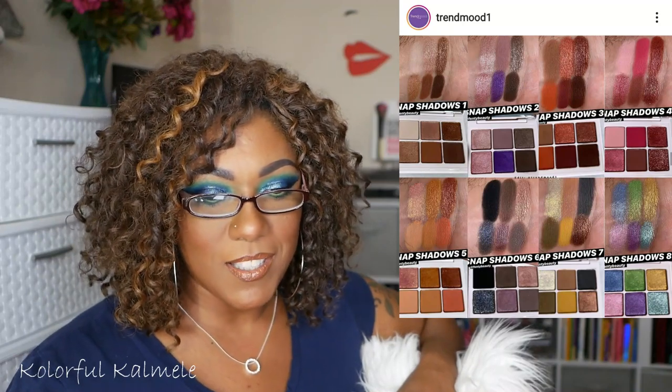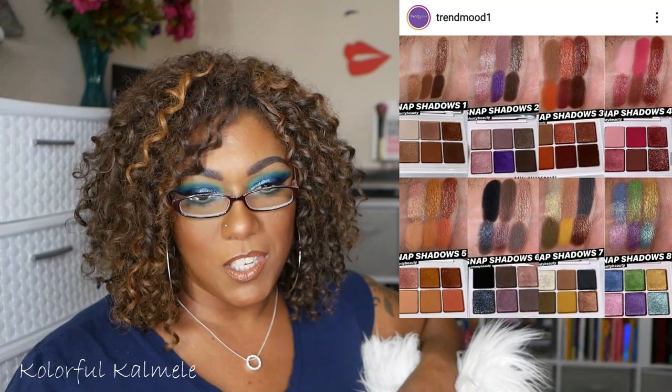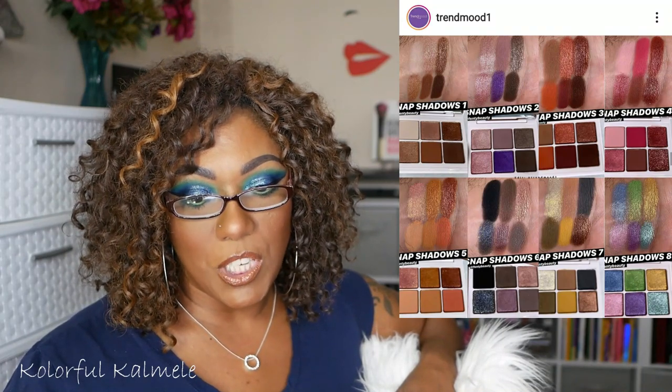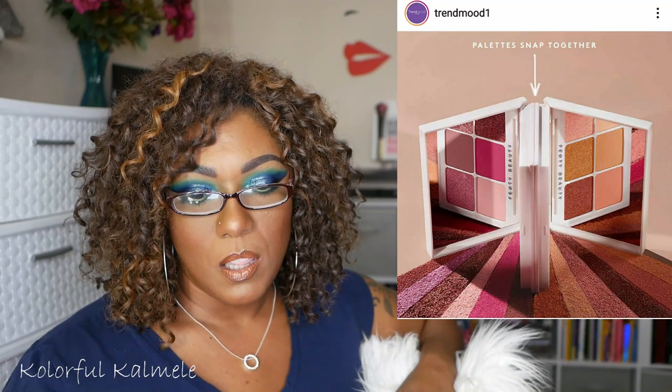Fenty Beauty — okay, so these are the small eyeshadow palettes that everybody is talking about. The swatches kind of have me like, hmm. But every single one of these palettes, I already have these shadows, and now that I've started working with single shadows, I can definitely dupe all of these palettes. It's eight different palettes, each one includes six shades for $25, or you can get two for $45. You can stack them in pairs and they're the perfect size for on the go, travel, and easy storage — that is the benefit of small palettes. I just don't fool with them.